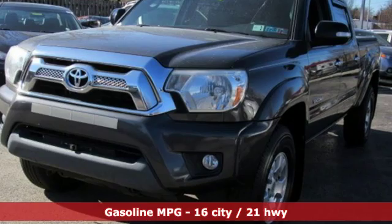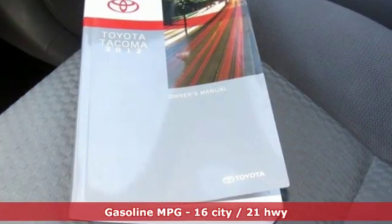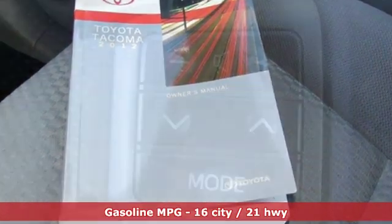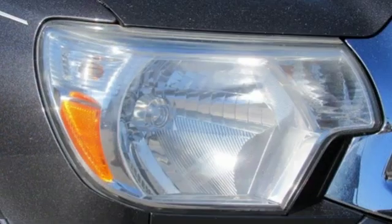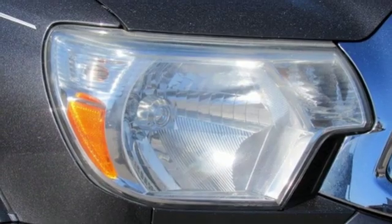Features include V6 engine, electronic shift on the fly, metallic paint, streaming audio, wireless phone connectivity, manual tilting steering column, and front tow hooks.